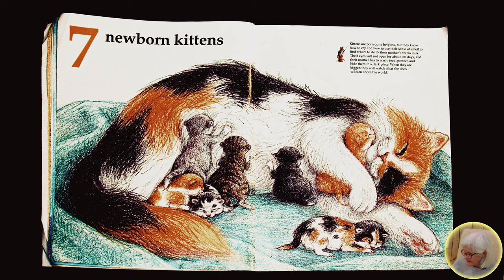Seven newborn kittens. Kittens are born quite helpless, but they know how to cry and how to use their sense of smell to find where to drink their mother's warm milk. Their eyes will not open for about ten days, and their mother has to wash, feed, protect, and hide them in a dark place. When they are bigger, they will watch what she does to learn about the world.